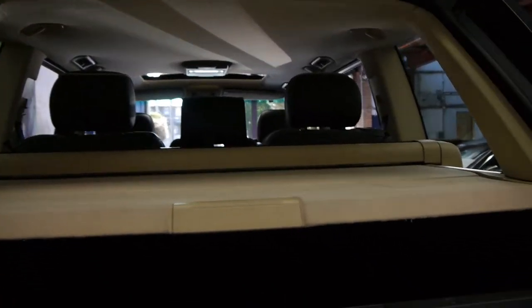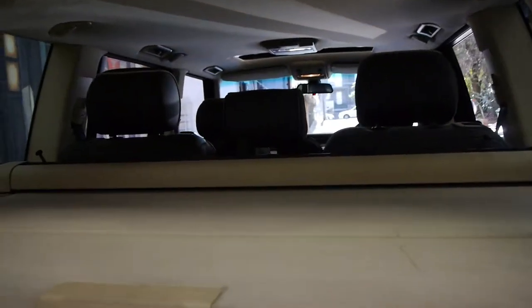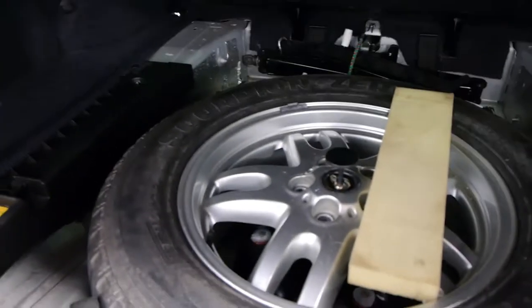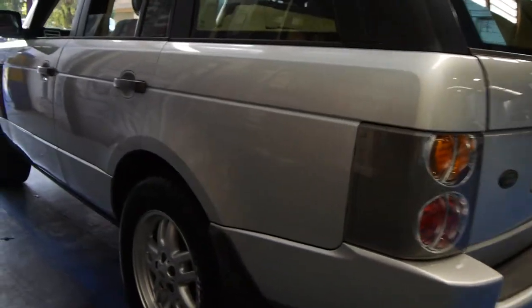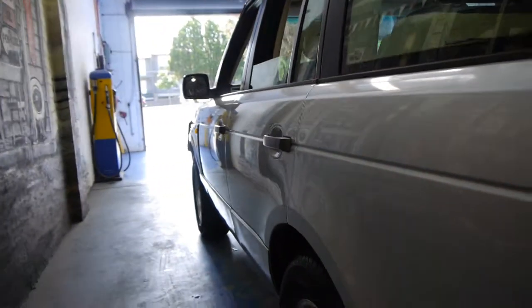It's got the split tailgate and a good sized boot. The back seats fold down. It's got the original Pirelli Scorpion tyre on it — that wheel doesn't look like it's been on the car before. It really is stunning. It's got a tow bar as well, front and rear parking sensors, and it's gun barrel straight down the sides.